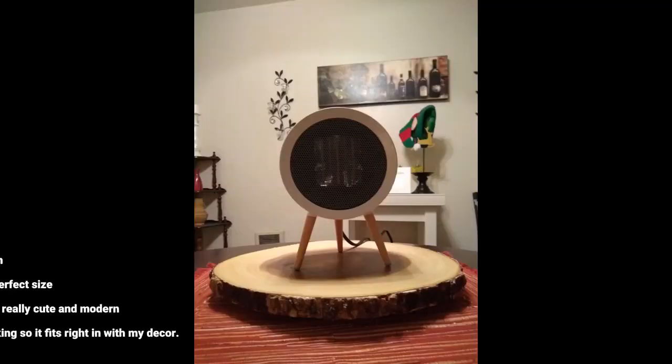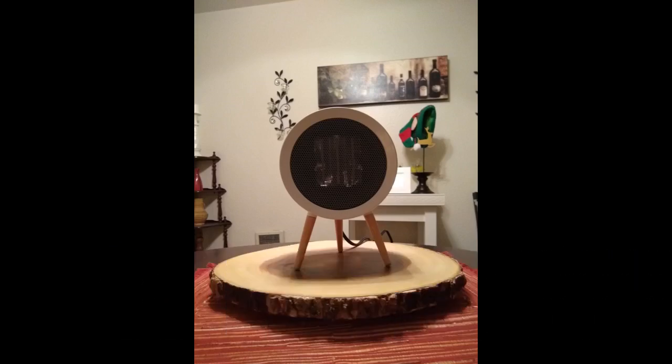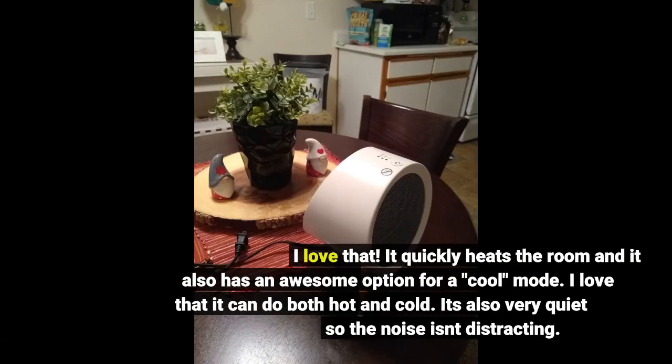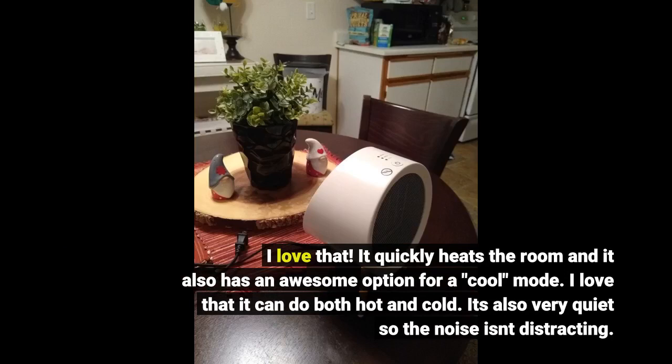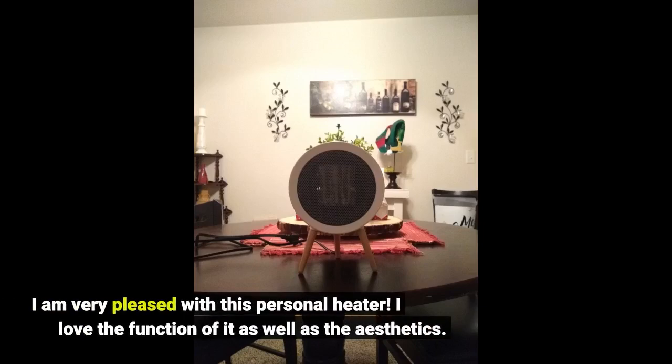This heater is smaller than I expected, but I am actually really happy about it. It's the perfect size for a desk or bathroom. It's really cute and modern looking so it fits right in with my decor. It quickly heats the room and it also has an awesome option for a cool mode — I love that it can do both hot and cold. It's also very quiet so the noise isn't distracting. I am very pleased with this personal heater. I love the function of it as well as the aesthetics.